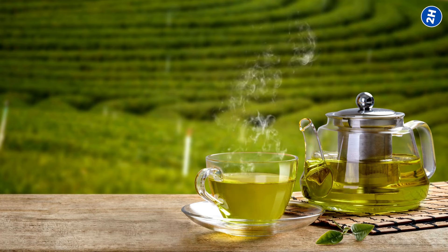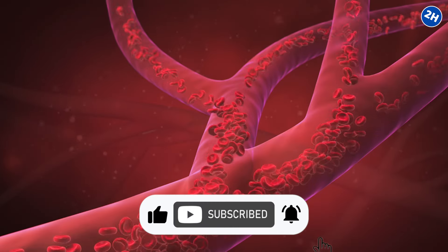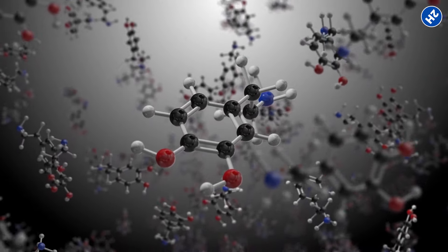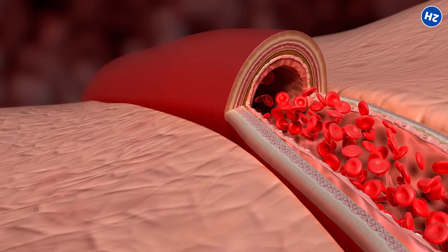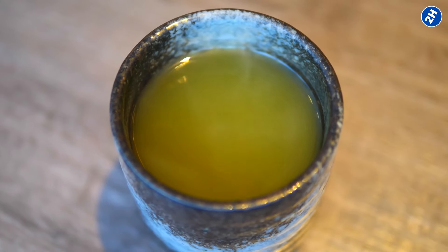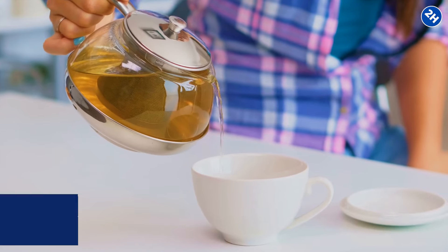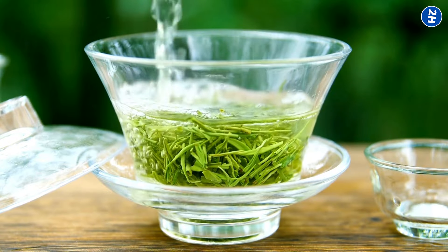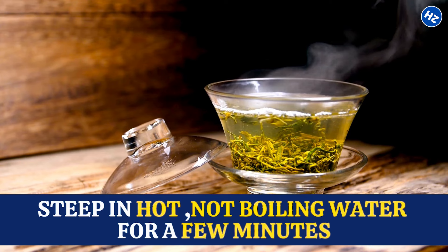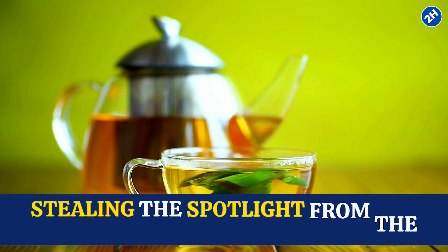Number 9: Green Tea. The star player in green tea is epigallocatechin gallate — EGCG — a powerful antioxidant that does a happy dance with your blood vessels. Studies have hinted at EGCG's ability to enhance nitric oxide production, the same superhero molecule found in leafy greens and berries, which signals your blood vessels to loosen up so blood can flow gracefully. Caffeine in green tea, in moderation, also acts as a gentle stimulant, giving your blood circulation a subtle nudge. Opt for high-quality loose leaves or tea bags, steep in hot (not boiling) water, and avoid drowning your tea in sugar.